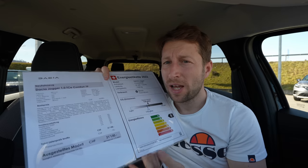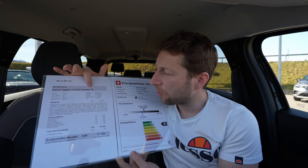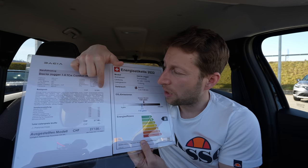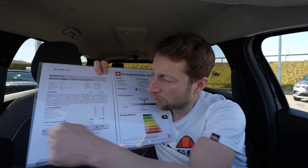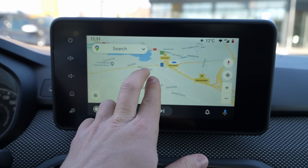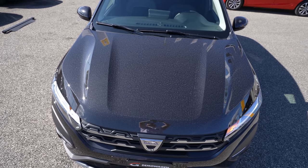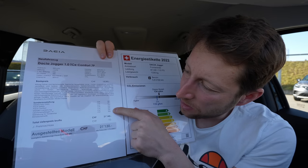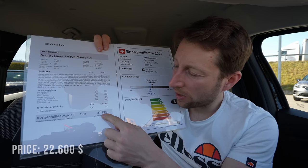I want to give you some technical data before we start driving. I have the Dacia Jogger with a one-liter petrol engine — it's the Comfort version, which is the middle range. The starting price here in Switzerland is 20,390 francs. With all the options shown here it comes to more. For example: navigation system is 350 francs, safety pack 400 francs, comfort pack 500 francs, metallic color 550 francs, 16-inch rims 400 francs, heated front seats 250 francs, and climatic system 300 francs. The last two I really recommend you get. The final price here comes to 21,130 francs.